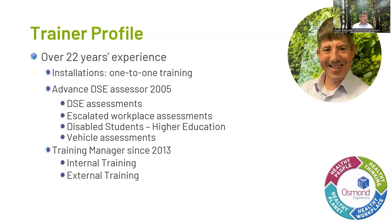For those of you who haven't met me before, my name is Stuart. I've been working with Osmond Ergonomics now for over 22 years, always in a form of training. I joined the business to develop and create our one-to-one training, which we provide to end users who are receiving equipment from us. After doing that for a number of years I became an advanced DSE assessor, still carry out assessments today, and also deliver training and webinars such as this.